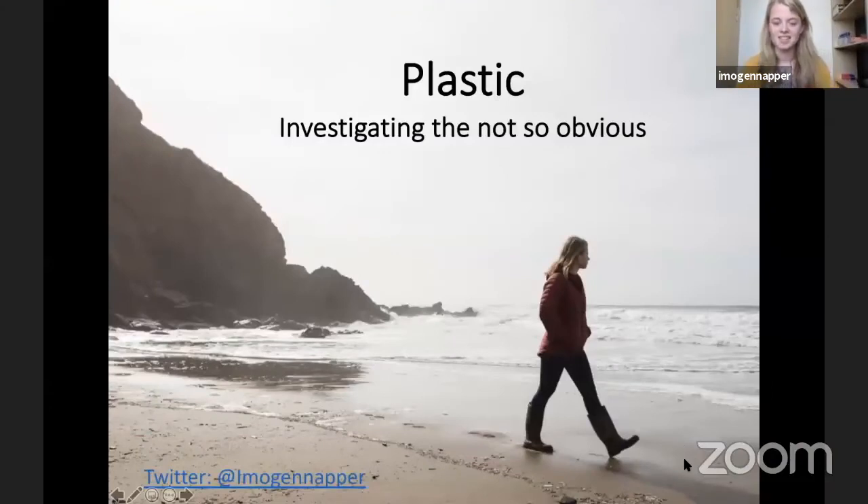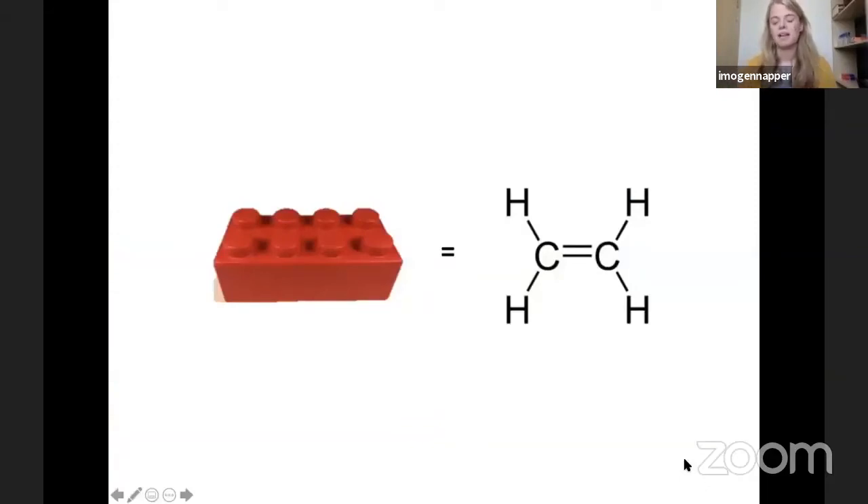My research is really looking at plastic and how it's getting into the ocean, but what really interests me is investigating the not so obvious — how is plastic getting into the ocean from ways that we would never typically consider. Let's start right back at the beginning and remember what plastic is. At its most basic components, plastic is carbon and hydrogen, and that's called a monomer.